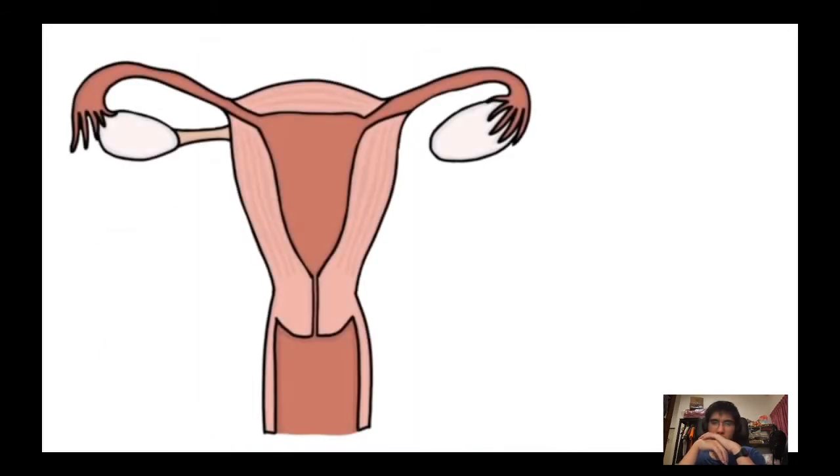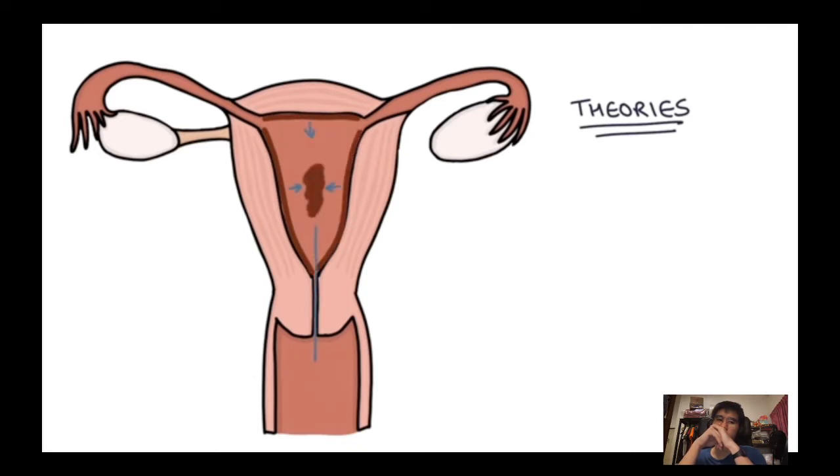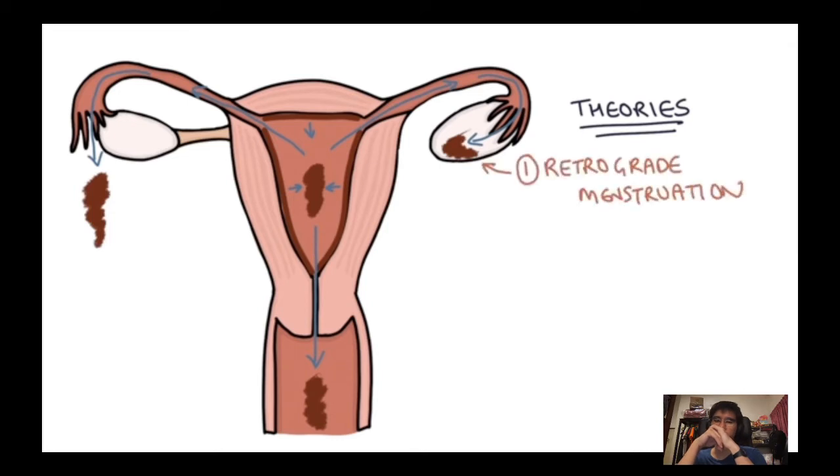We don't really know what causes endometriosis. One key theory is retrograde menstruation: during menstruation, the endometrial lining — rather than coming out through the cervix — flows backwards through the fallopian tubes out into the pelvis in some women. After the endometrial tissue passes out of the fallopian tubes into the pelvis, it seeds itself and you can get little pockets of endometrial tissue called endometriomas.